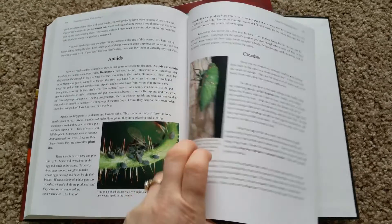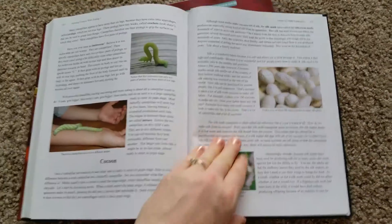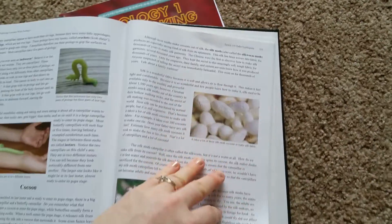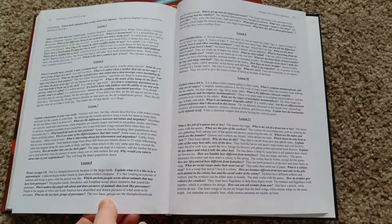They still remember facts and tell me years later about them. At the back of the book, they have the index and answers to the review questions and everything back here.